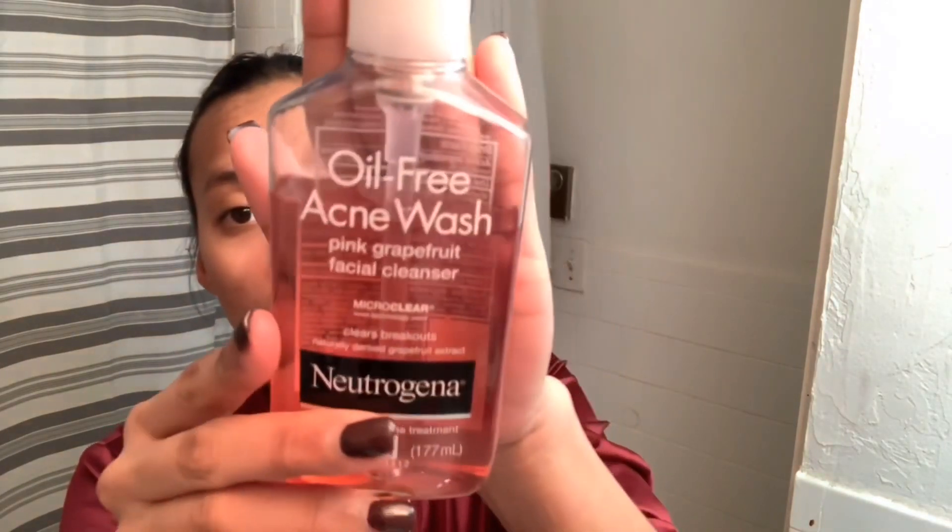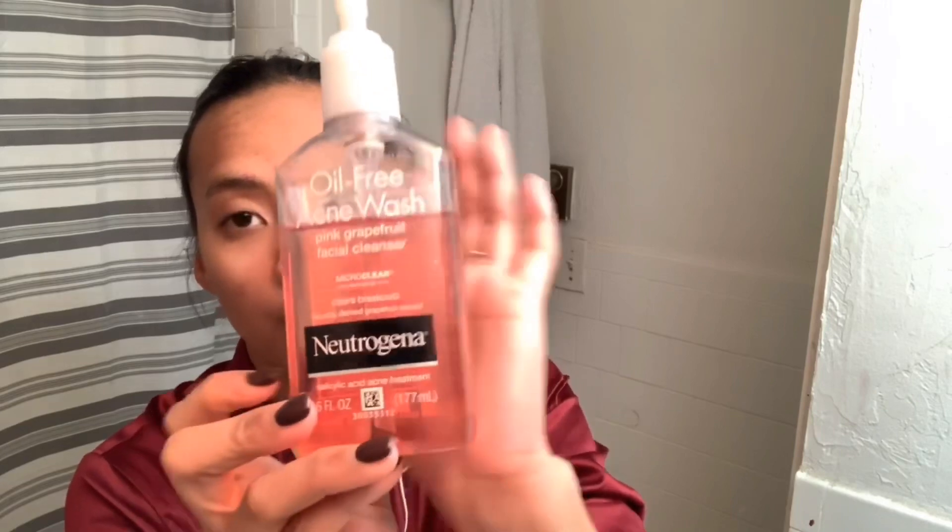Now let's move on to my face wash. I'm always using this Neutrogena Oil-Free Acne Wash Grapefruit Tissue Cleanser. Since I started using this, my face has been really good. It smells great too, so let's wash my face.